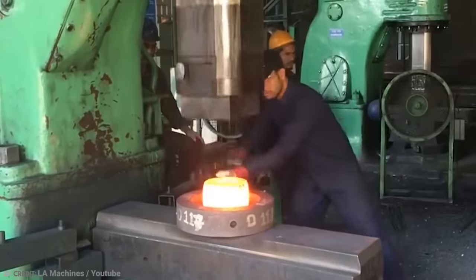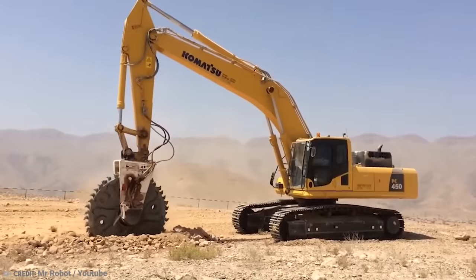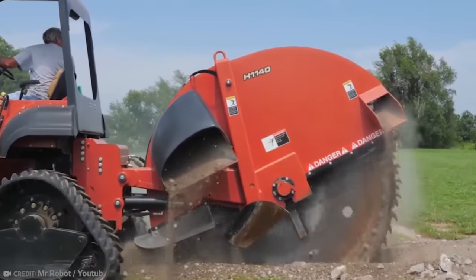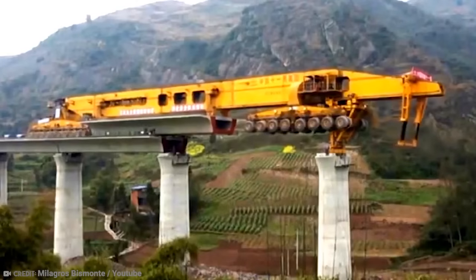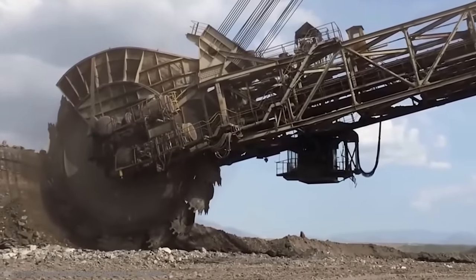When it comes to industrial machines, big is often better. It makes perfect sense, considering some of the work these huge machines are expected to carry out on a daily basis. There wouldn't be much of a point having a flimsy bulldozer when you're trying to shift acres of dirt, would there?